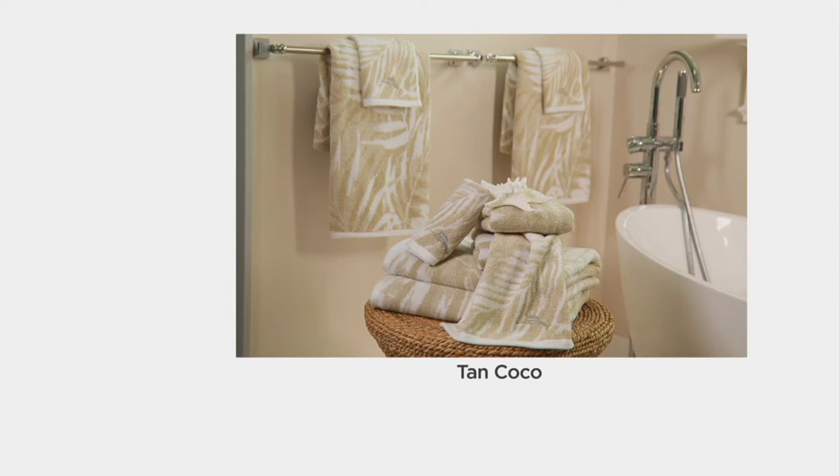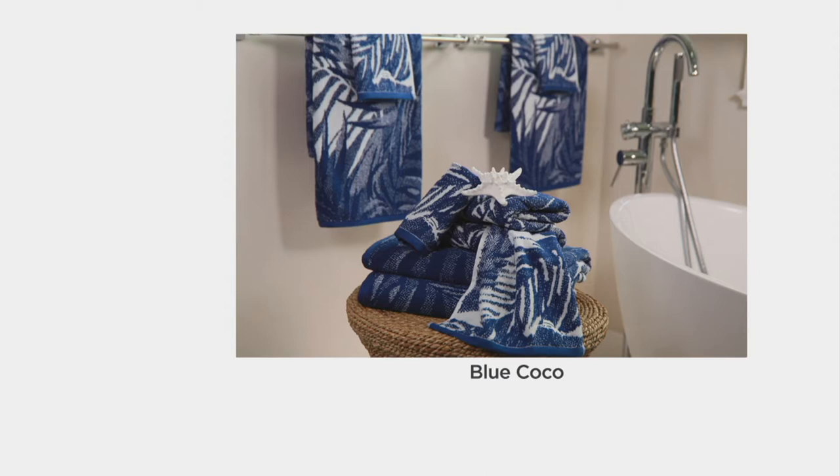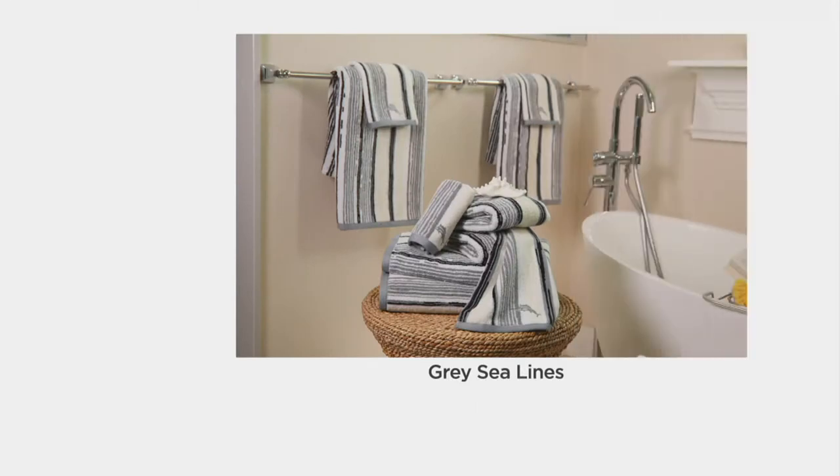These towels have that subtle tropical print to them that Tommy Bahama is known for — 100% cotton, super luxurious and fluffy, and large. We have nice, full-size bath towels. They're 56 inches wide. There are four of these bath towels, and I just absolutely love this print.